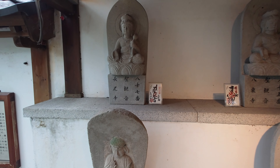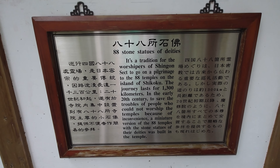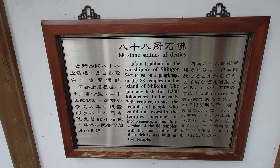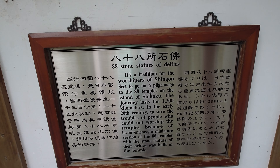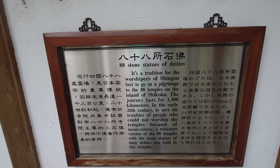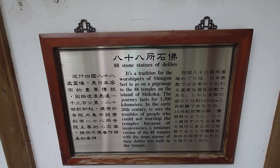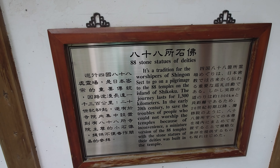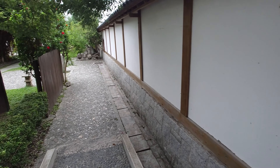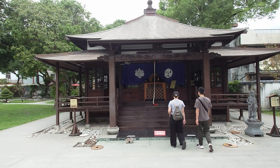Almost at the end now. Here they have 88 stone statues — that's 88 of them. It is traditional for worship of the Shingon sect to go on a pilgrimage to 88 temples on the island of Shikoku. This temple here, as seen from the outside view, is related to that Shikoku tradition.